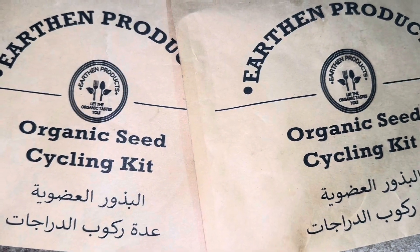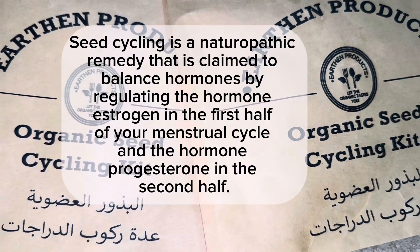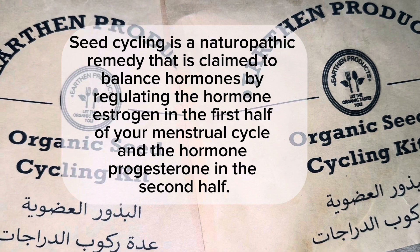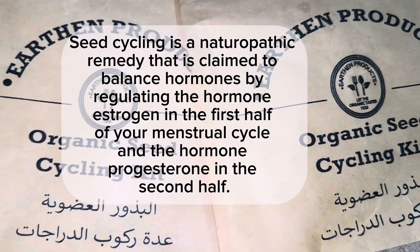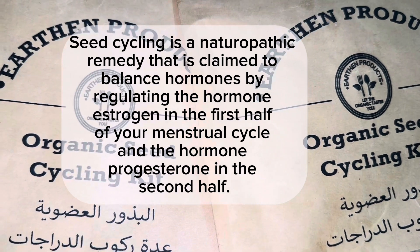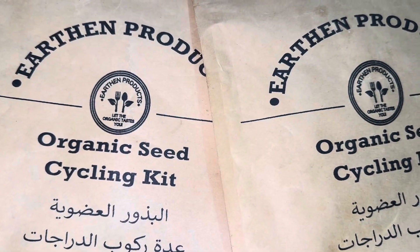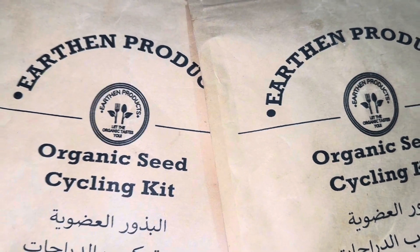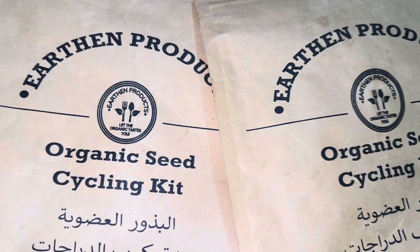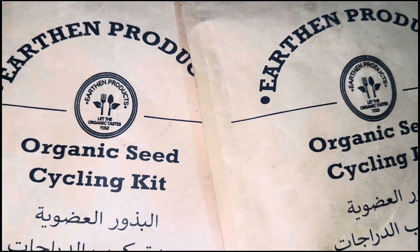Seed cycling is an old but very effective natural way to cope with hormonal imbalance, PCOS, and to regulate the monthly cycle. Not only that, you will see a huge difference in your skin as well — whether it is hormonal acne or adulthood acne, you will surely get better. Overall it really works to improve your body, hormone balance, and overall health. It is a completely natural process.